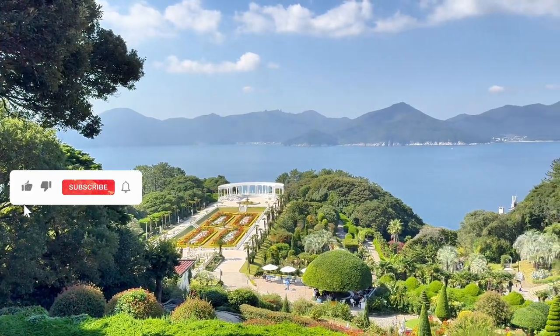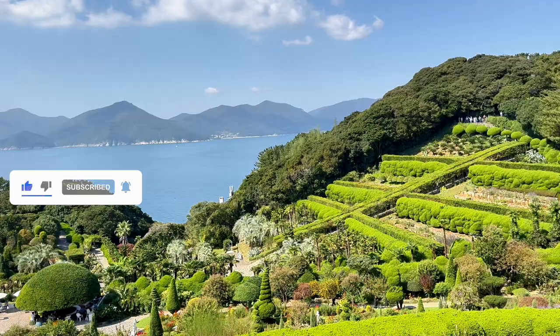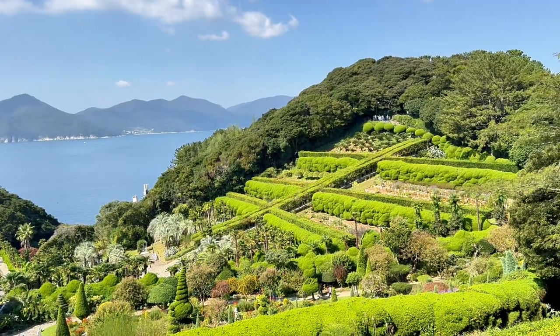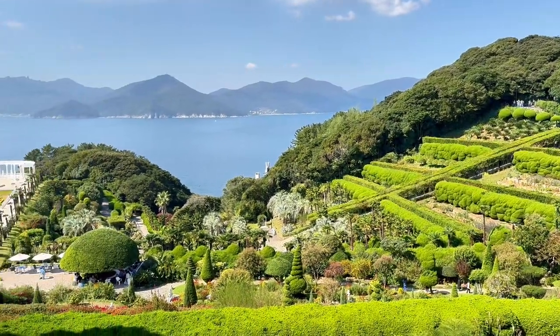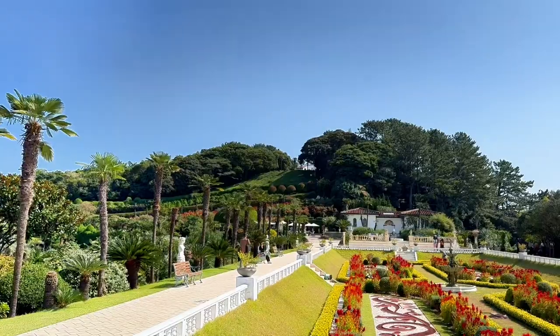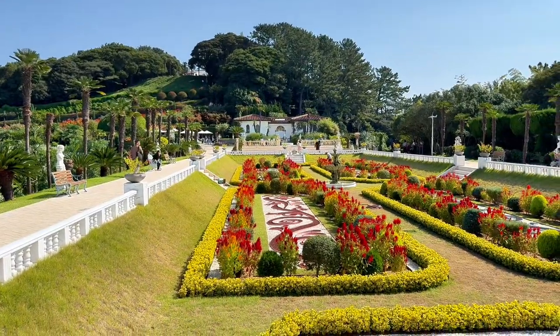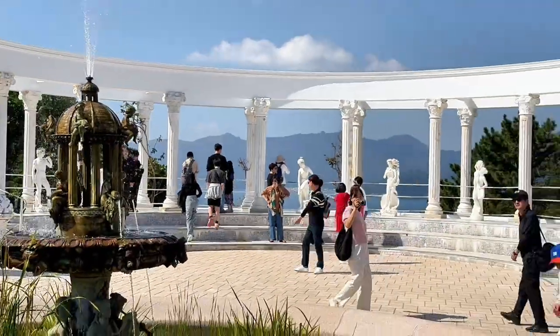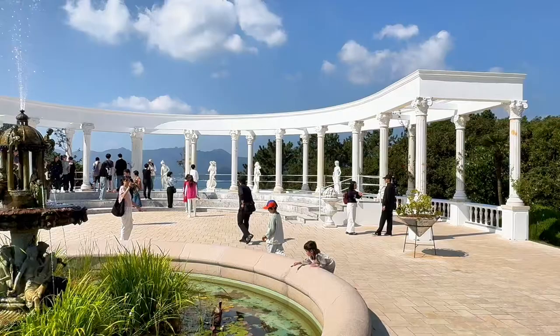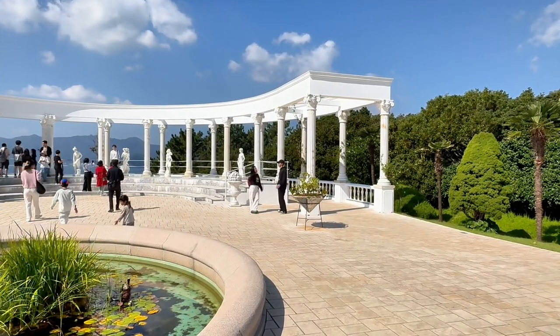The highlight of Odo Island is Odo Botania, a magnificent botanical garden. Spread over 240,000 square meters, it features an array of plants and flowers from around the world. As you stroll through the gardens, you'll encounter beautifully landscaped terraces, sculptures, and water features. Don't miss the Venus Garden, which is inspired by European styles and offers breathtaking views.